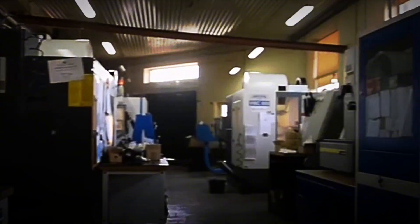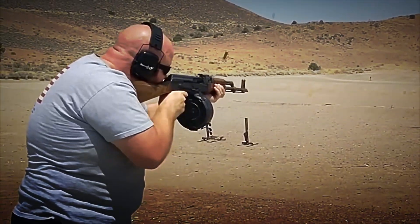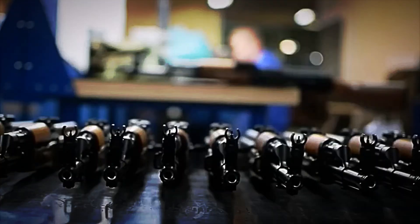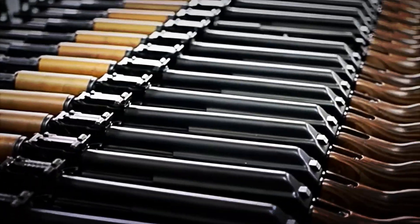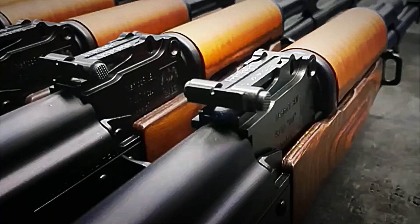With more than 100 million units produced — a figure encompassing original AK-47s and their countless variants and copies — this rifle represents around 20% of all firearms in circulation. After its official adoption by the USSR in the late 1940s, Moscow granted manufacturing licenses to allied countries to strengthen its geopolitical influence. Thus, production lines emerged in Bulgaria, Poland, East Germany, China, North Korea, Egypt, and Cuba. With the Soviet collapse and archive openings, the technology spread even further.